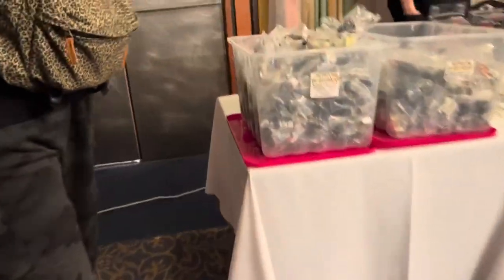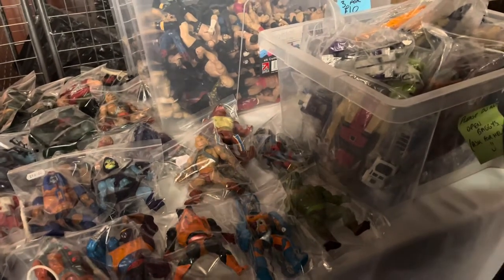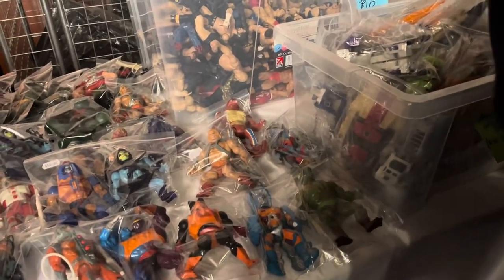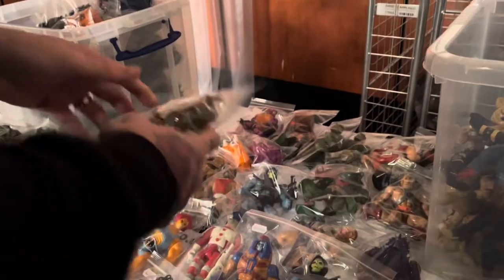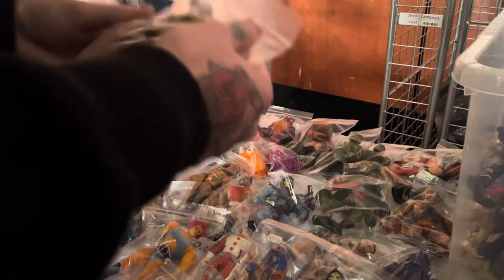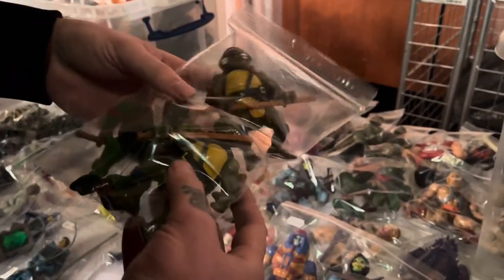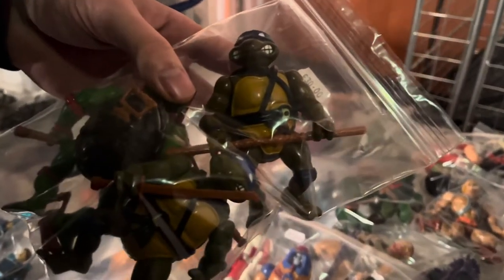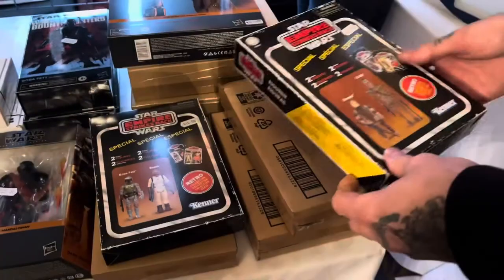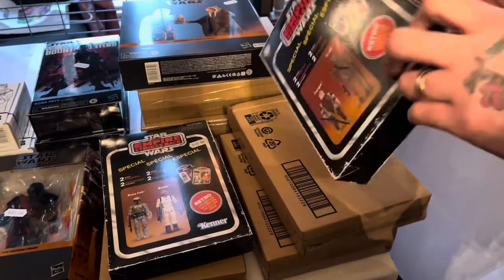Fair warning though — if you do go early, this place is busy, but it is worth getting there early. Straight away, one of the first stalls I went to was packed with amazing retro figures. Right off the bat, I found a complete set of vintage Teenage Mutant Ninja Turtles figures for £30 — they had all their weapons. I like to look around all the stalls first before making my first purchase. I'm a big fan of the Star Wars retro series of figures, but not so much a fan of the cardboard packaging.